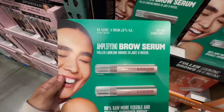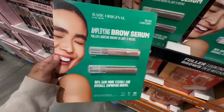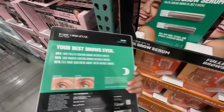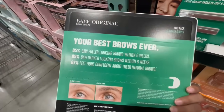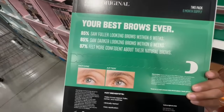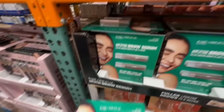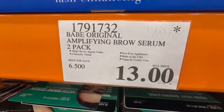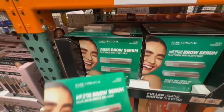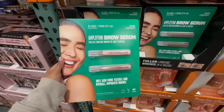Here we have the Babe Original Amplifying Brow Serum. As long as you follow the recommendations for application, I feel like with Babe Original products you can definitely see results. At least that was my case with their eyelash serum — I used it as recommended and I've been loving it. This one's going for $13 at the City of Industry Costco, and it normally sells for $44.